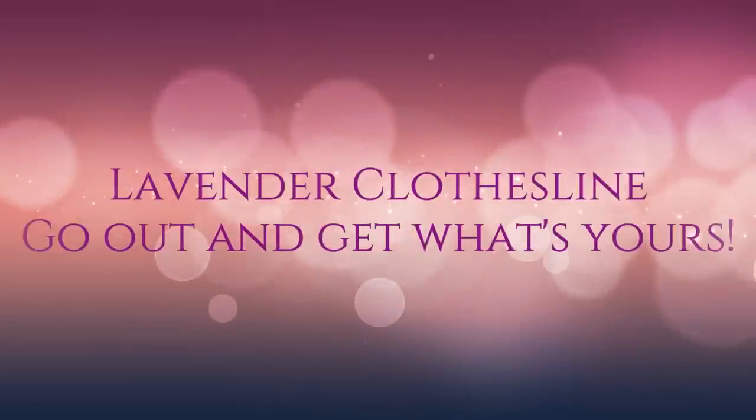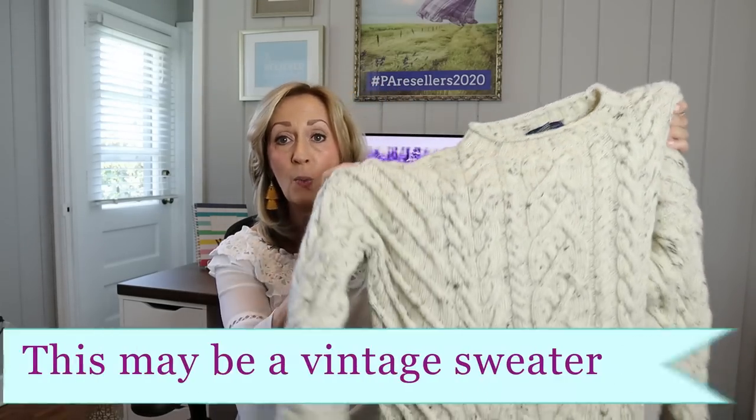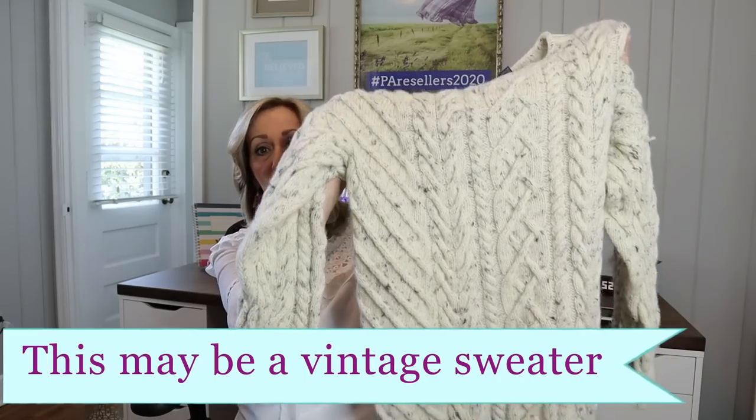I'm going to talk about why I picked these items up. They might be items that you're passing by, or items that aren't really on some BOLO list — that's what I always say. I do pick up a lot of BOLO brands; it's not like I ignore those. But the first item is the type of item I always pick up — always. These are called fisherman sweaters, and this is what this one looks like.